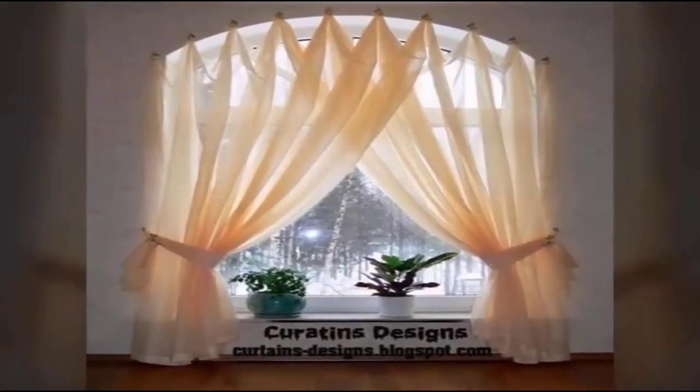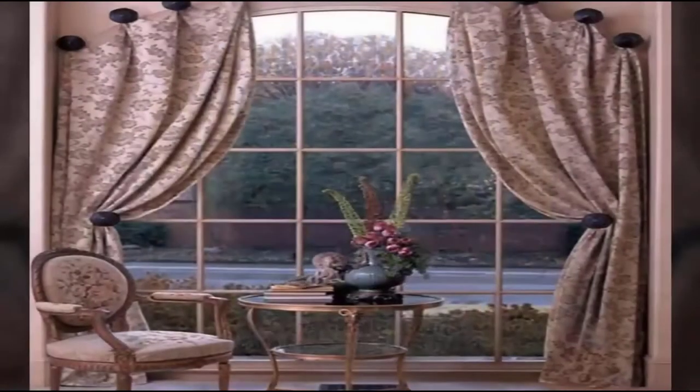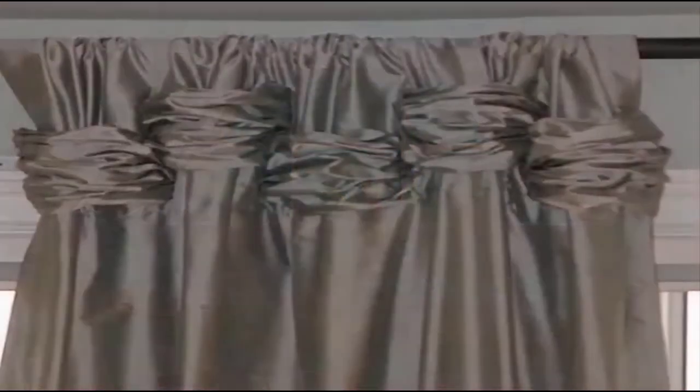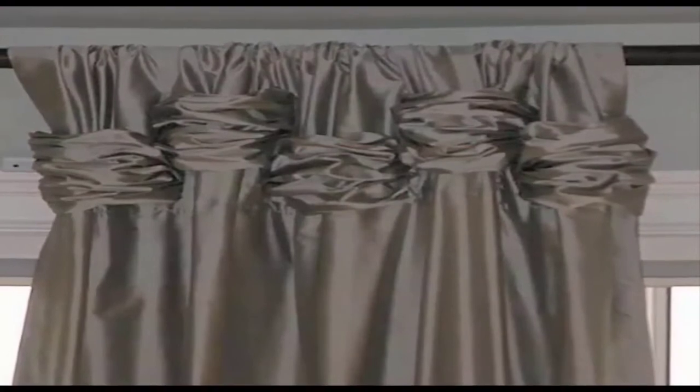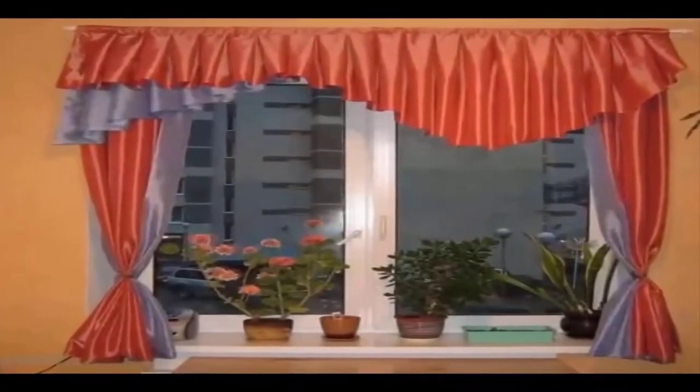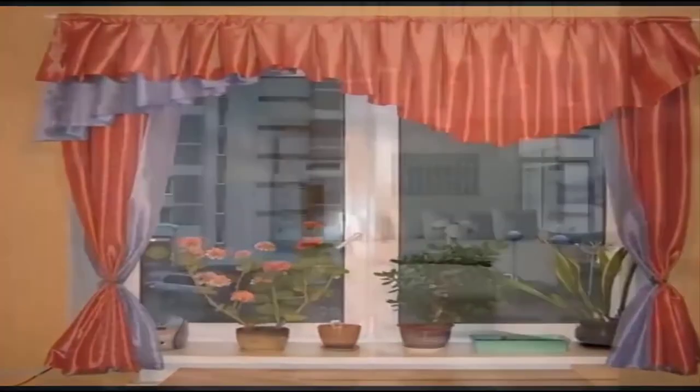Stylish and functional roller blinds also don't lose relevance — their monochrome versions bring an atmosphere of harmony into the room decoration. Those housewives who are not afraid of experiments can try curtains with photo printing on the windows.